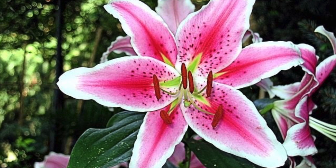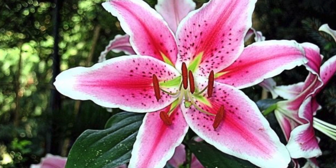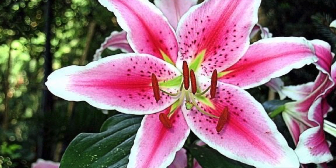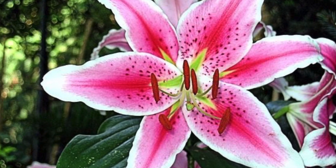This plant is a variety of the lily, and lilies aren't good for your dog. They aren't deadly, but can cause gastrointestinal issues, depression, anorexia, and tremors.